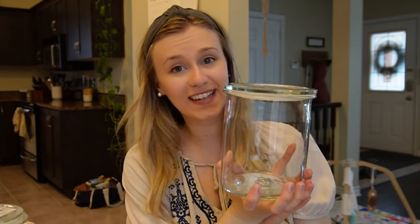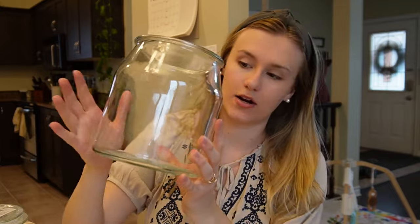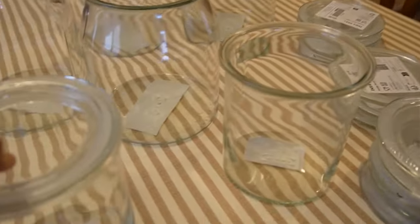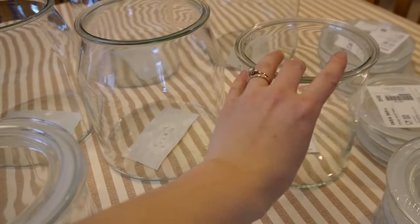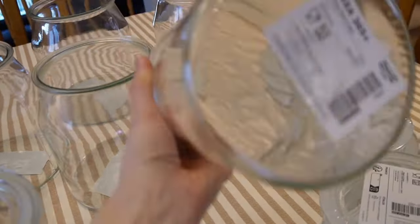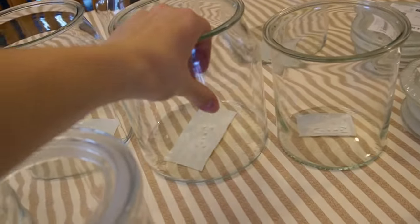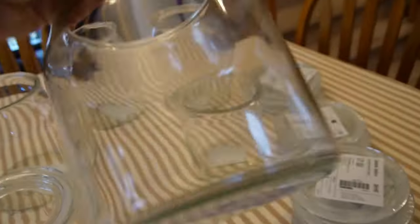I also got a bigger size — four of those. You can see the size comparison: the smaller ones are 57 ounces and the big ones are 112 ounces. I'm planning to do a video of me reorganizing that cupboard, so stay tuned — I'm planning to do that in the next couple of weeks. Make sure you're subscribed so you don't miss it.